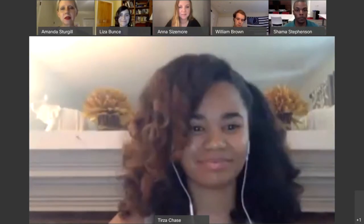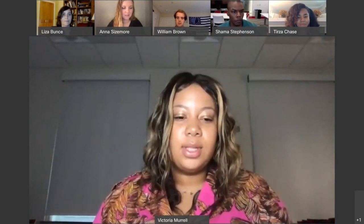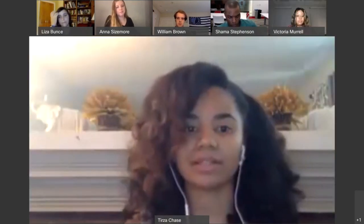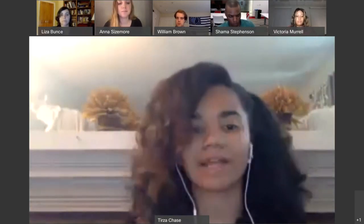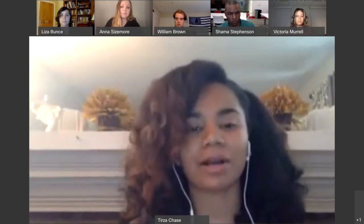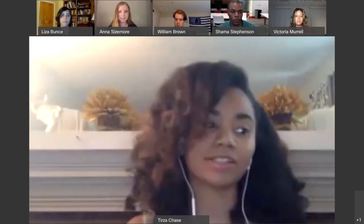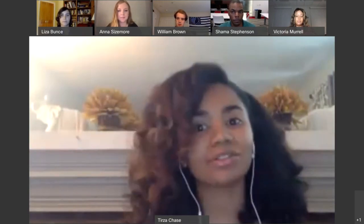Following the presentation, an attendee asked where Tirza sees this information being most helpful and who could best benefit from the website. Tirza responded that an environmental science course would definitely get the most out of it, or college courses covering fashion, textiles, and the garment industry where material science is discussed. The audience would be catered toward people interested in the environment, people interested in fashion, and those who simply want to do better.